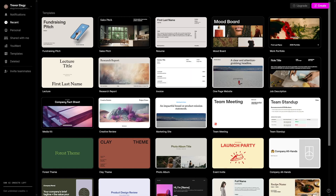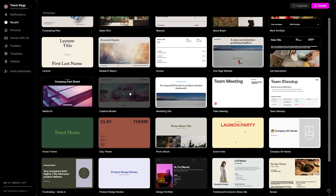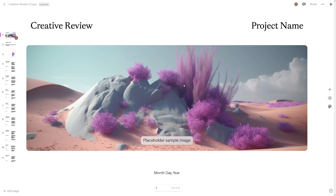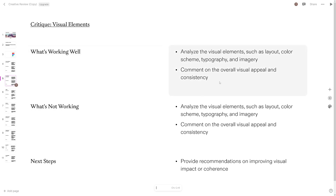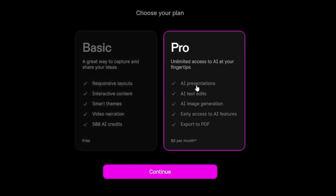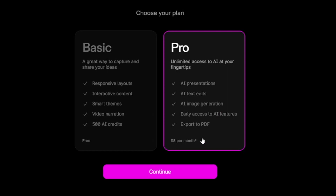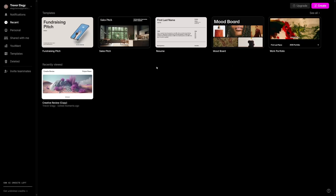First, click on 'Try Tome' and create yourself an account — you can just use Google. When you do that, you'll land inside the dashboard. You've got a lot of templates and you never have to start from scratch. If you click on a template you can use it and change the sections and text inside. You can choose the basic or pro version, but if you want to go the freelancing route, just choose the basic one first, get yourself $15–$20, then invest in the pro version, which is $8 per month. You can also start with a prompt by clicking the create button.